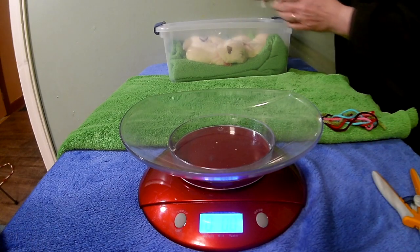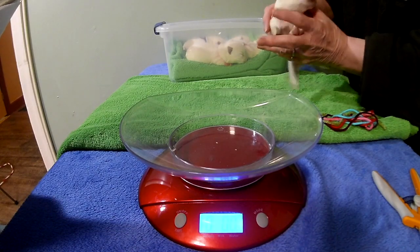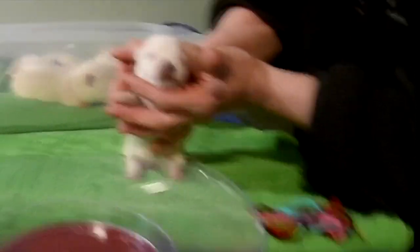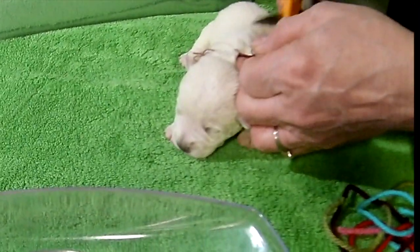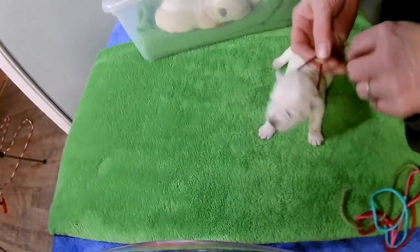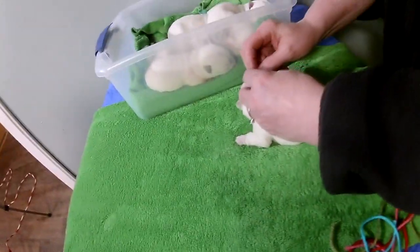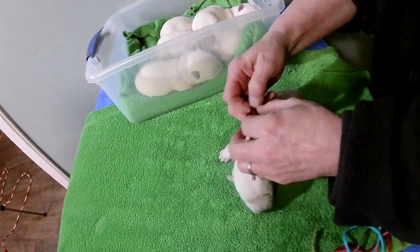Next we have Burgundy. She was 5.6 also — a lot of them were 5.6 at birth. She's going to get a new string. She's a lot bigger.